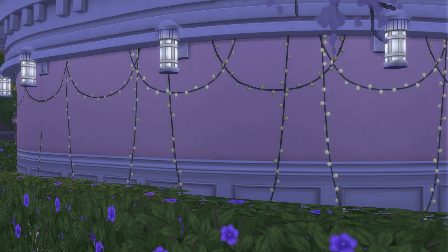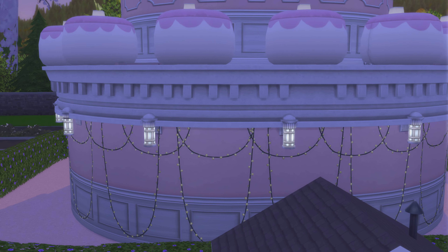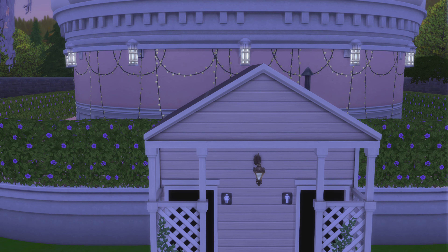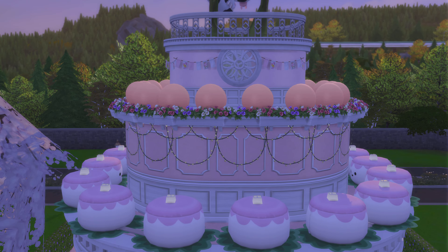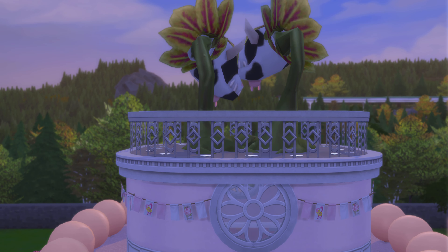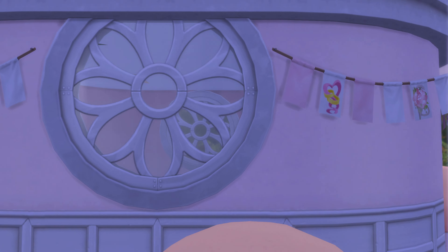The overall design is really cool on this, at least in my humble opinion. You can't see anything because of the tree, so we'll come back over here.